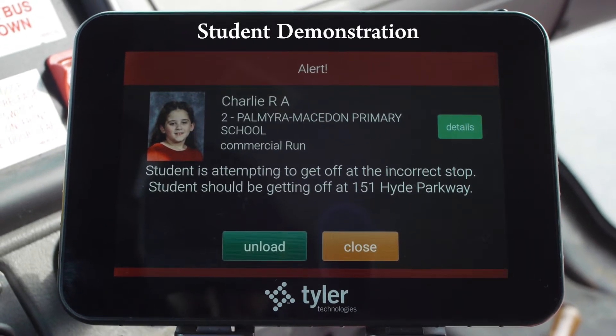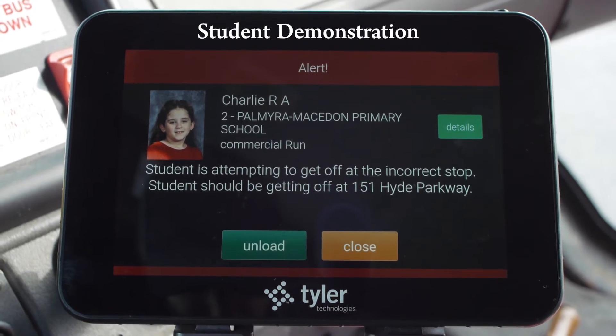When a student scans on or off the vehicle, it alerts the driver whether the student is on the right bus or getting off at the right stop. For example, if Charlie is in the wrong spot, the driver is immediately notified.